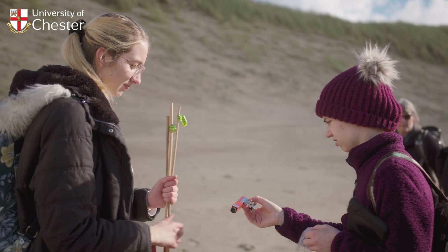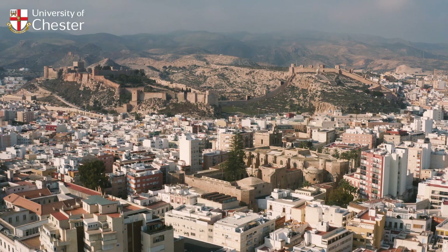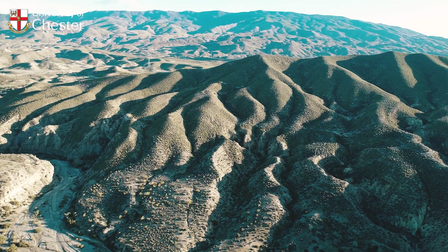I've taken part in a few fieldworks. We went to Harlech to look at the sand dunes, and then recently over the summer I went to Almeria in Spain, which was pretty cool because we were looking at the land formations.